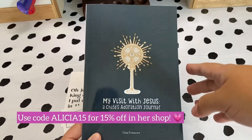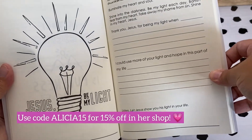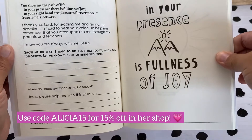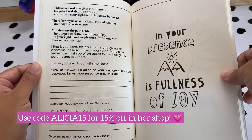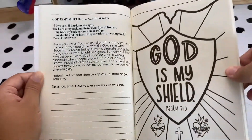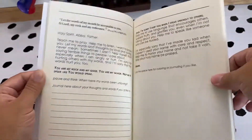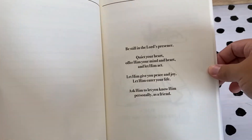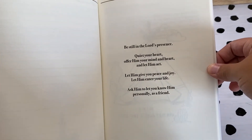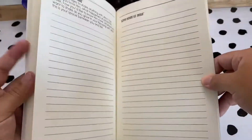Gina from Someday Saints sent me this adoration journal for children and I am so excited to use it with my son, who made his first communion last year. We continue to talk about how important it is to visit Jesus, to be with him, to talk to him — especially in the presence of the Eucharist. I'm super excited to use it this year. I love the little prayers and especially the love letters to Jesus in the back.